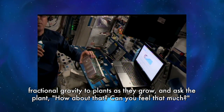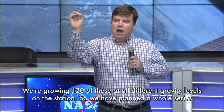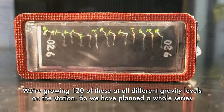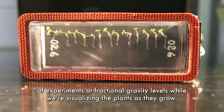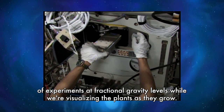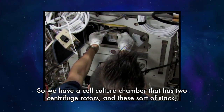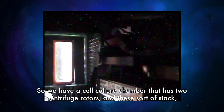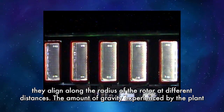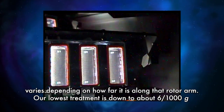The way we're getting at that is to add fractional gravity to plants as they grow. We're growing 120 of these at all different gravity levels on the station. We have a cell culture chamber that has two centrifuge rotors, and the plants align along the radius of the rotor at different distances. The amount of gravity experienced by the plant varies depending on how far it is along that rotor arm.